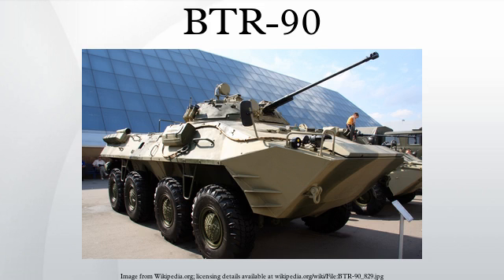The BTR-90 is an 8x8 wheeled armoured personnel carrier developed in Russia, designed in 1993 and first shown publicly in 1994. It is a larger version of the BTR-80 vehicle, fitted with a BMP-2 turret.